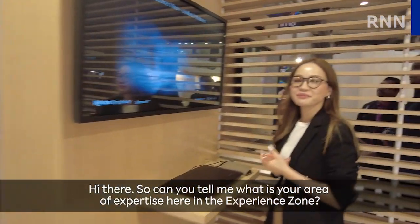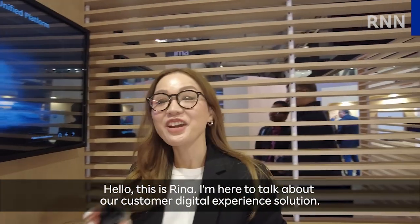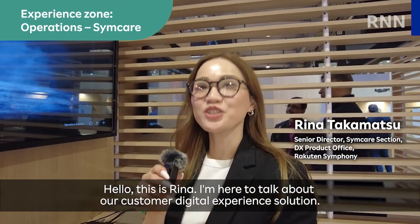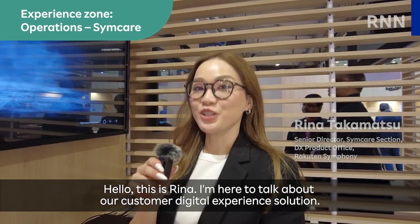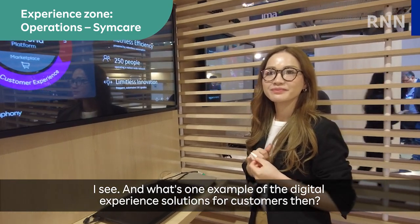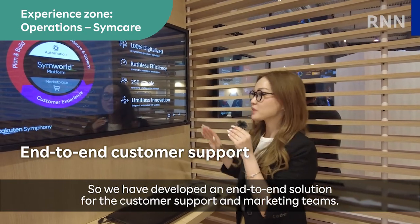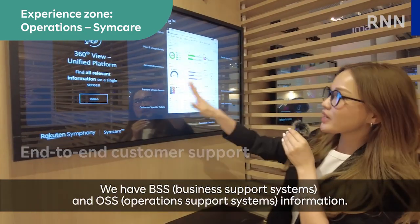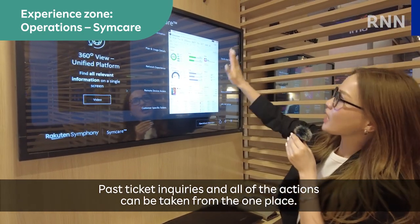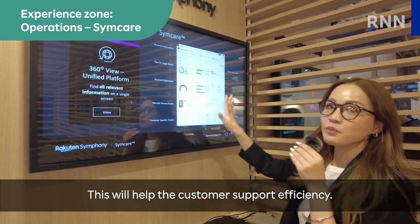Can you tell me what is your area of expertise here in the Experience Zone? This is Rina. I'm here to talk about our customer digital experience solution. We have developed the end-to-end solution for the customer support and marketing teams. It's called SimCare. We have BSS and OSS information, past tickets, inquiries, and all of the actions can be taken from one place. This will help the customer support efficiency.